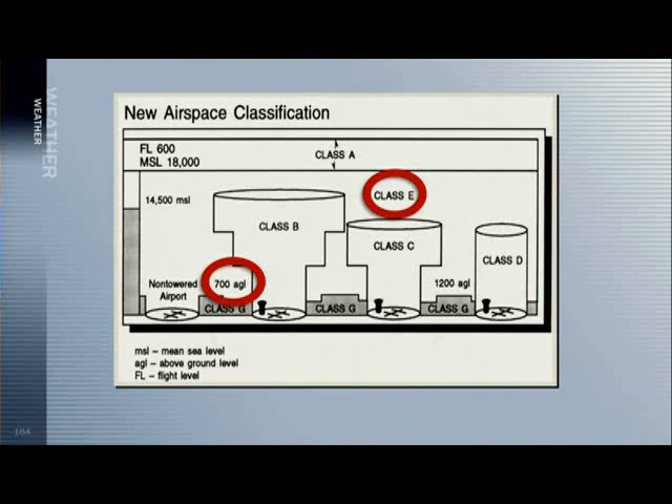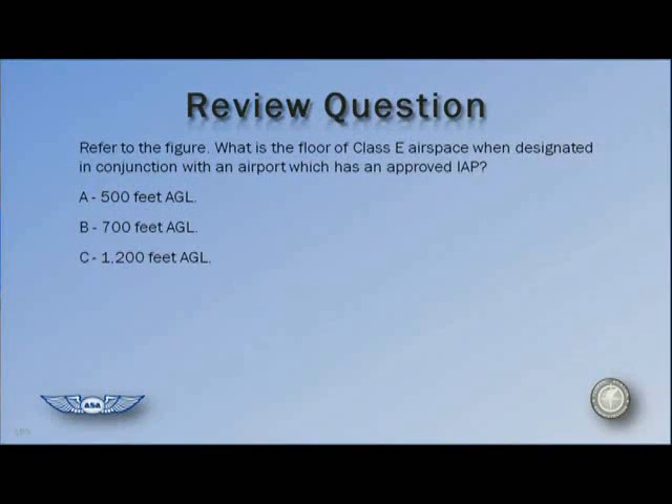Unlike some other video courses, we will not go over every possible FAA knowledge exam question. That would be very grueling and, frankly, not very productive. Instead, we'll cover each question type in depth and explain representative problems and questions. This way, you'll be able to solve and answer any of the FAA knowledge questions, not just from rote memorization, but from your understanding of the subject matter. However, the Prepware software does contain all current and valid FAA questions. Using this software in conjunction with the DVD lessons will ensure the knowledge will stick with you long after you've taken the FAA knowledge exam.